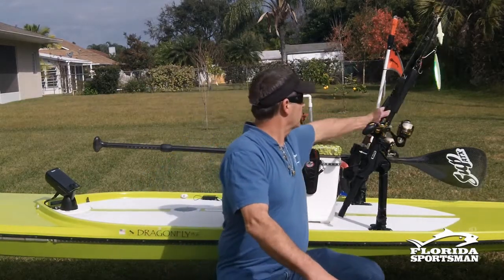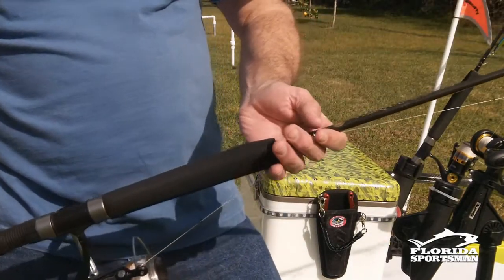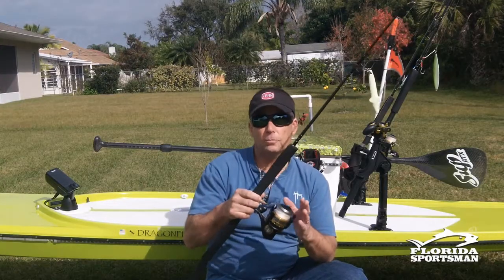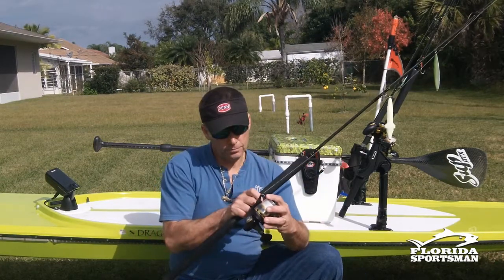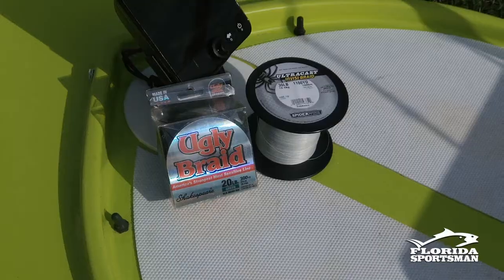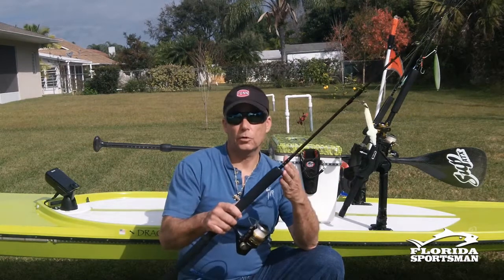My favorite rod setup would be a Penn Conquer 7000 — any size 7000 spinning reel — as long as it's very good quality and has a very strong drag, anywhere from 20 pounds plus of drag, and you want to make sure it holds at least 300 yards of line. I have 300 yards plus of 30-pound test braided line on a Penn Torque series jigging rod. Very important: use braided line when jigging.